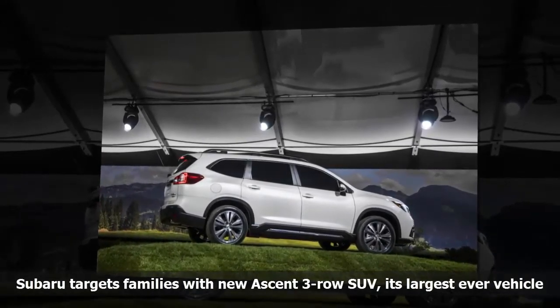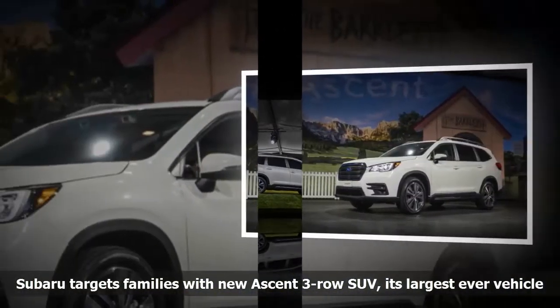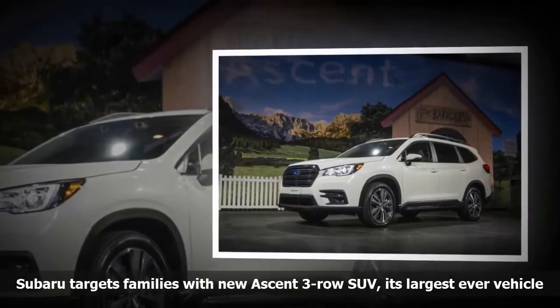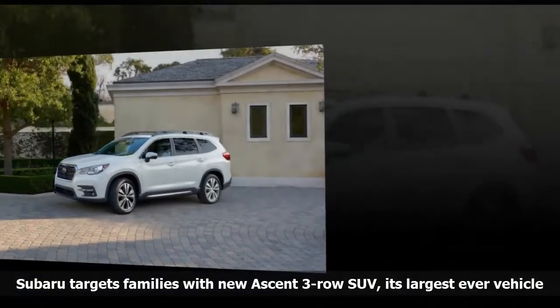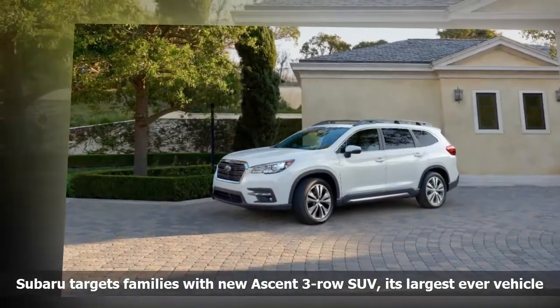Subaru can be overlooked because of its relatively small lineup of models and its general lack of hype. Its cars have long appealed to a core group of buyers, but the company looks to be targeting a wider audience as it continues to expand its lineup. Given the popularity of full-sized crossover SUVs, the Ascent seems a safe move, as it's a clear effort to fill a gap where Subaru has often lost repeat customers.